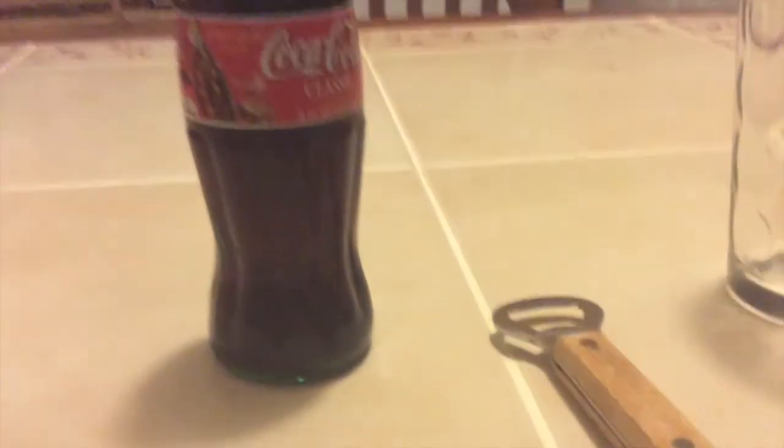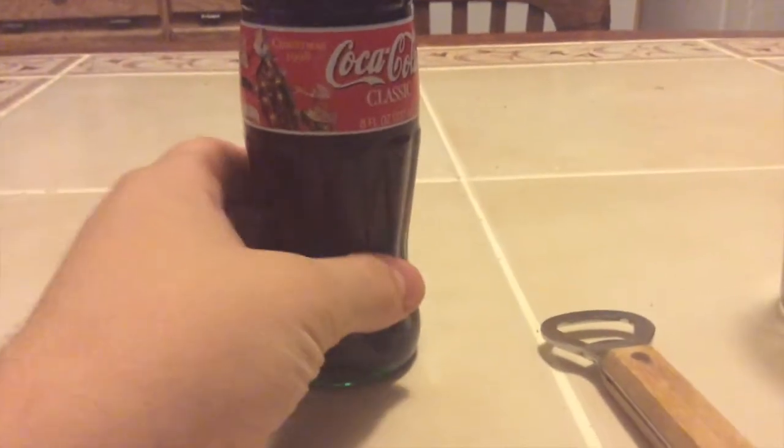Richard here, and today we're going to be taste testing a bottle of Coke from 1998. It's been out of date for nearly 15 years. I've had it sitting around for a while and it's really worth nothing, so I have nothing to lose by trying this.